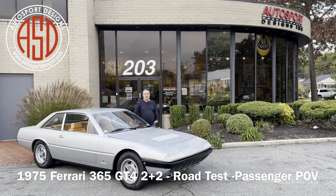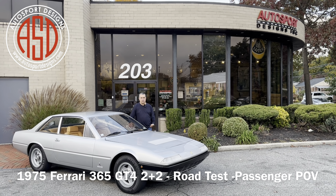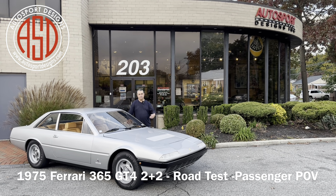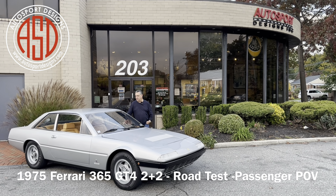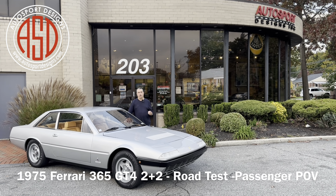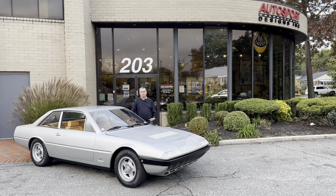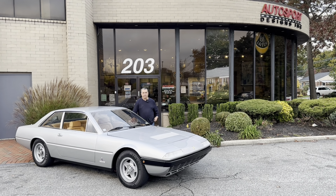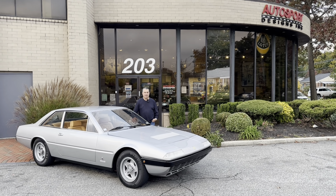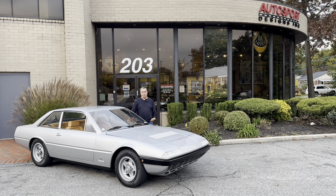Today's Ferrari is a 1975 365 GT4 2+2. It is what the 365 GTC4 developed into as the four-seater Ferrari of the era, and it inevitably became the 400 and ultimately the 412. It's one of the best Ferraris in my opinion because of the V12 — a carbureted V12, four seats, manual transmission — and probably one of the best sounds ever to come out of a V12, from the side-draft Webers.